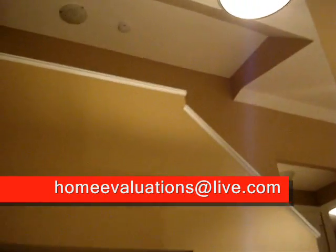Now this is a modified bi-level, so what you're looking at here are the stairs that go up into the master. We'll just take our shoes off and head upstairs here real quick.